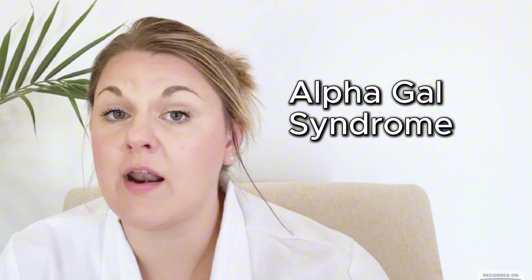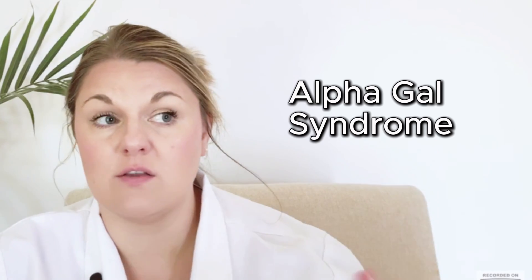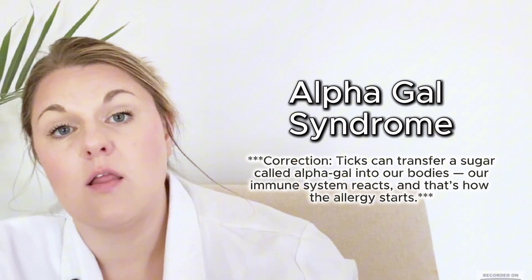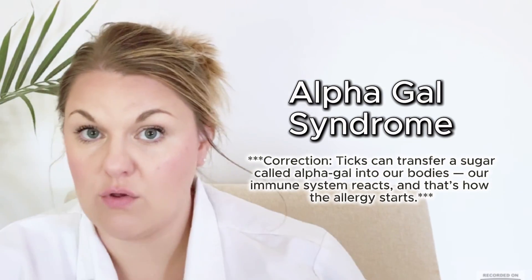Alpha-gal syndrome is not technically a tick-borne illness — it's an intolerance that humans can develop after a tick transfers the antibody to them, making them allergic to red meat. Symptoms can range from mild to severe anaphylaxis that could even be life-threatening. Alpha-gal is caused by the lone star tick, which is on the rise in Tennessee.